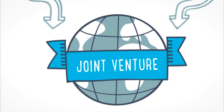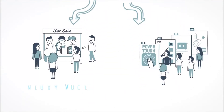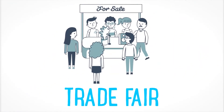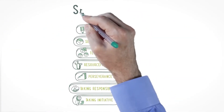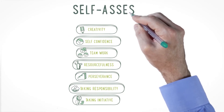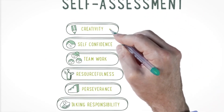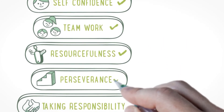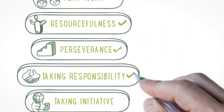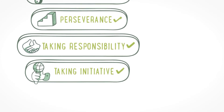Because there are so many companies in different countries, there are lots of opportunities for students to extend their enterprises across borders, set up partnerships or participate in international fairs and competitions. Important competencies are being developed here: creativity, self-confidence, teamwork, resourcefulness, perseverance, taking responsibility, initiative.